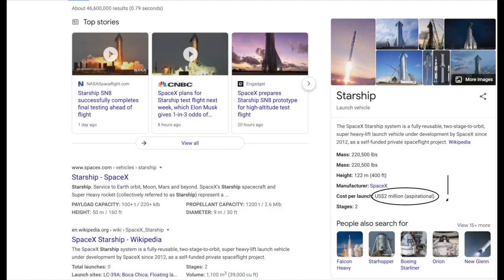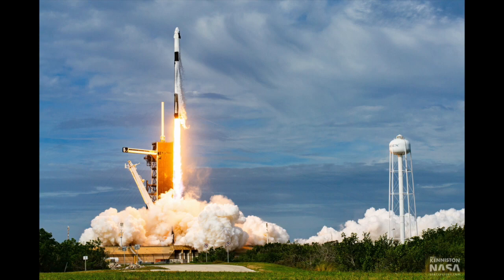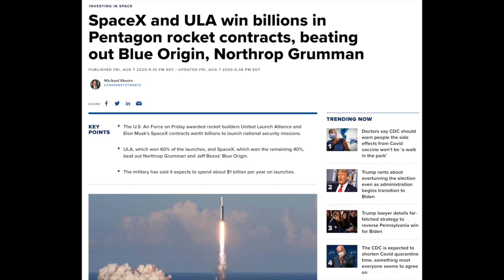Lots of people take a look at SpaceX, and especially Starship, with its absurdly low cost of 2 million dollars and 100 tons to low Earth orbit, and just discount any other competitor. And while SpaceX are definitely revolutionizing the launch business, ULA still has a chance to be competitive with Vulcan.